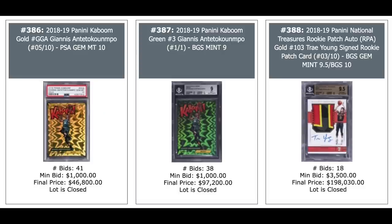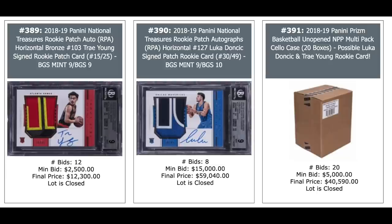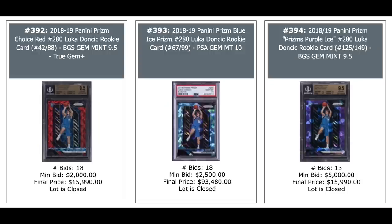Kaboom — 2018 Kaboom Giannis Antetokounmpo. Gold on the left, green in the middle. The green is a one-of-one, $97,200 for a 2018 insert of Giannis Antetokounmpo. And a Trae Young on the right, 2018 National Treasures gold out of 10, BGS 9.5, just short of $200,000 — nice patch on that. Another Trae Young with a nice patch, $12,300 on the left. Luka Doncic in the middle — these are 2018 National Treasures horizontal. And on the right is a 2018 Prism Basketball Unopened Case — Luka Doncic and Trae Young the big rookies out of there. Doncic, Doncic, Doncic — all 2018 Panini Prism: red Choice Prism on the left, blue Ice Prism in the middle, and purple Ice Prism on the right. The blue goes for just short of $100,000.